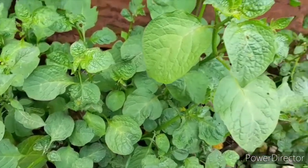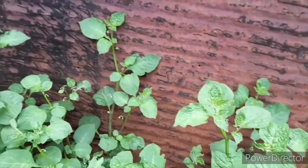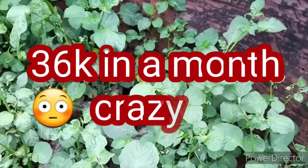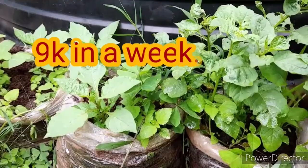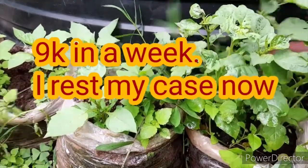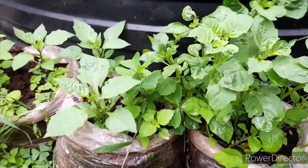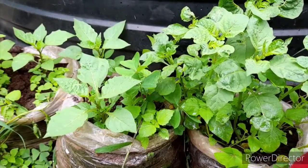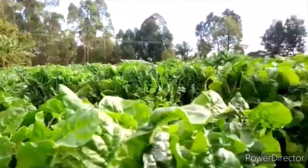A farmer in Maranga is making 36,000 shillings from a 40 by 100 piece of land, and that is a weekly revenue of 9,000 shillings. In his case, during the dry season he made 6,000 shillings, which is still good money. So the difference is actually 3,000 shillings between the high season and the low season.